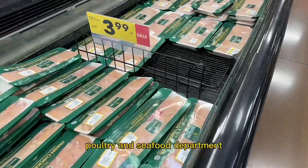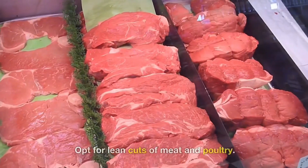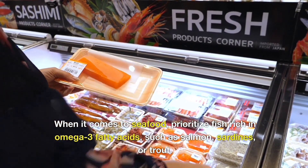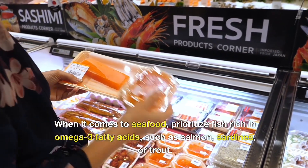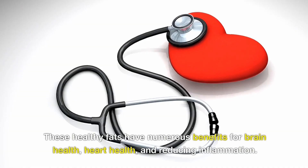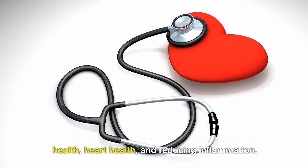Next, make your way to the meat, poultry, and seafood department. Opt for lean cuts of meat and poultry. When it comes to seafood, prioritize fish rich in omega-3 fatty acids such as salmon, sardines, or trout. These healthy fats have numerous health benefits for brain health, heart health, and reducing inflammation.